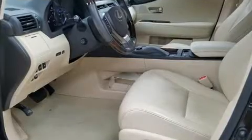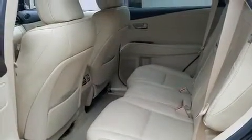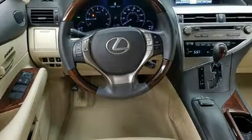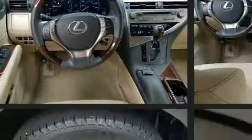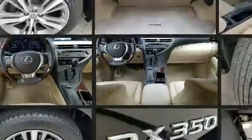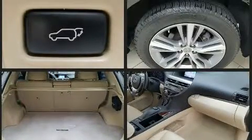Lexus prioritized comfort and style by including power front seats, a power lift gate, and much more. Lexus also prioritized safety and security with features such as dual front impact airbags, traction control, and anti-whiplash front head restraints.